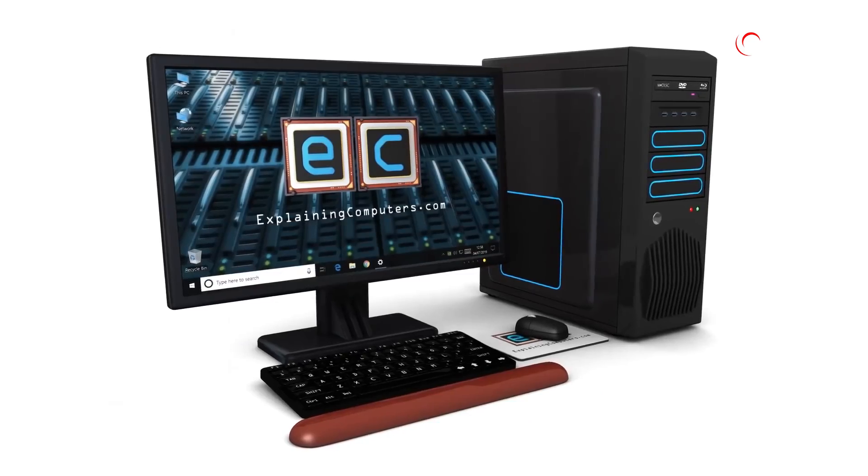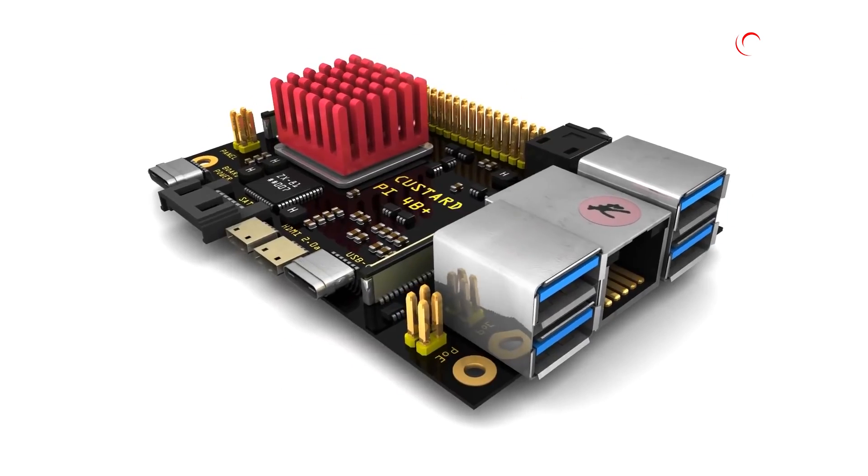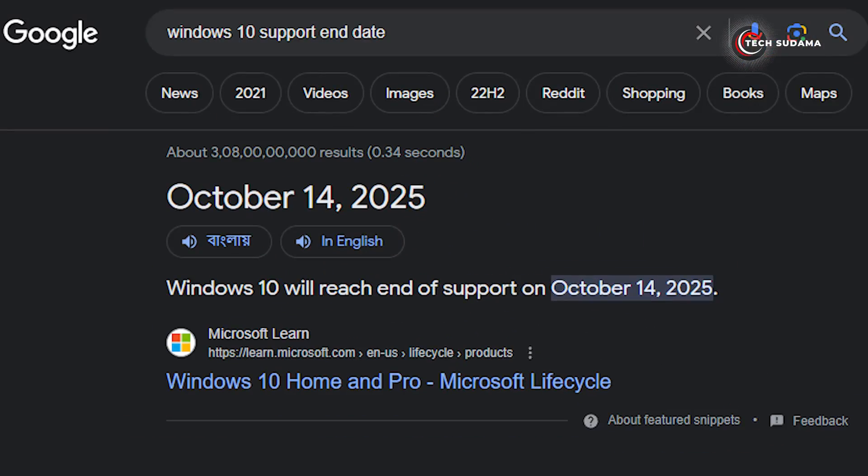It's worth noting that Microsoft's move towards Windows 11 has left many older PCs to the test. If your system can't support it, you might be facing a tough decision — either upgrade your PC or stick with Windows 10, which will see support end in 2025.